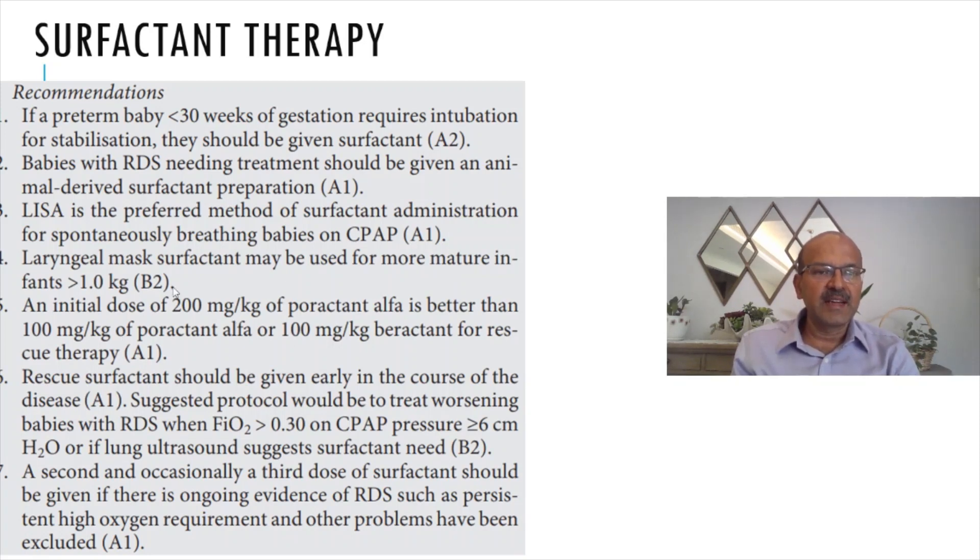For poractant alpha, we use a higher initial dose of 200 mg/kg because it has shown a reduced need for further surfactant as well as improved survival. For beractant, you use 100 mg/kg. If you are using a second dose, you go to 100 mg/kg for poractant as well.